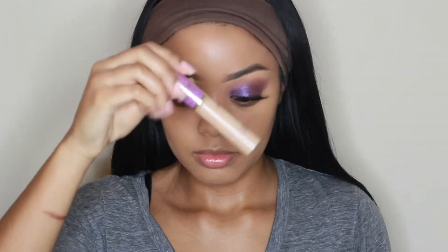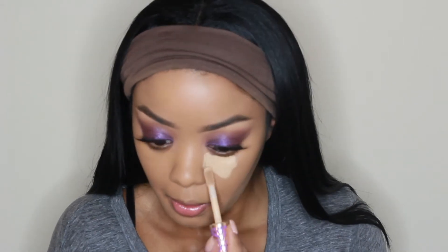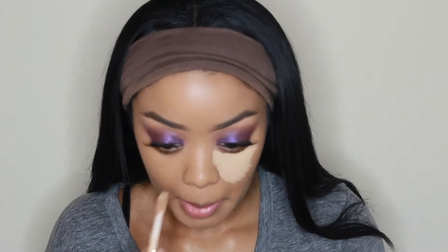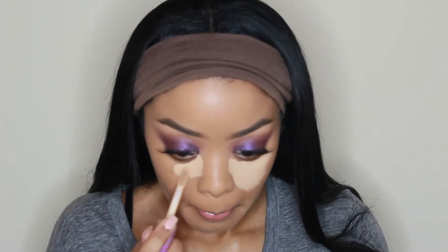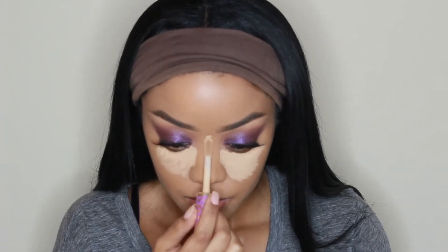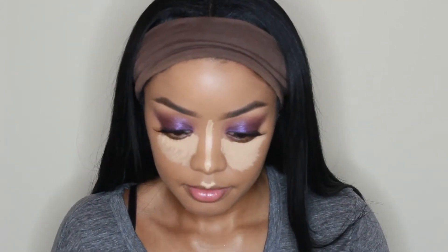Now I'm taking my ride-or-die Tarte Shape Tape Concealer and applying that in all of the places I want to highlight — you guys know the drill: underneath the eyes, the nose, forehead, upper lip, and the chin area. Then I'm going to blend all of that out with my Beauty Blender.